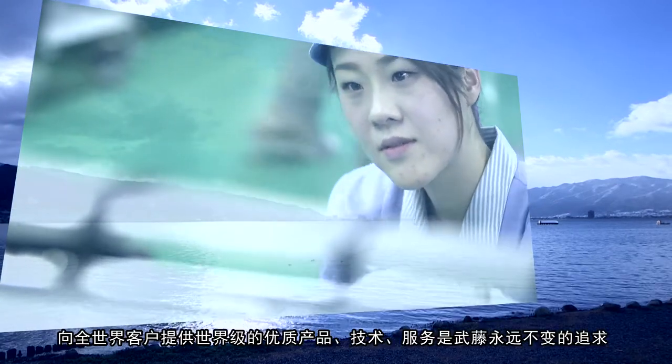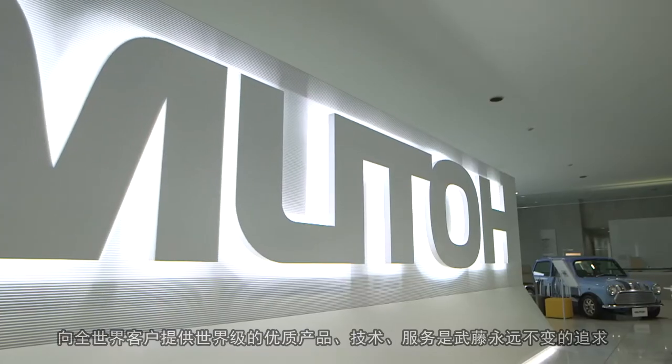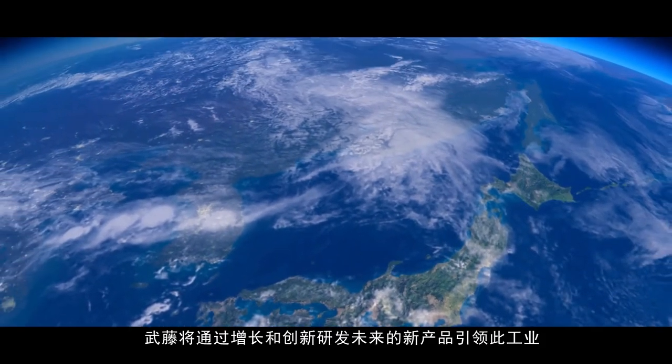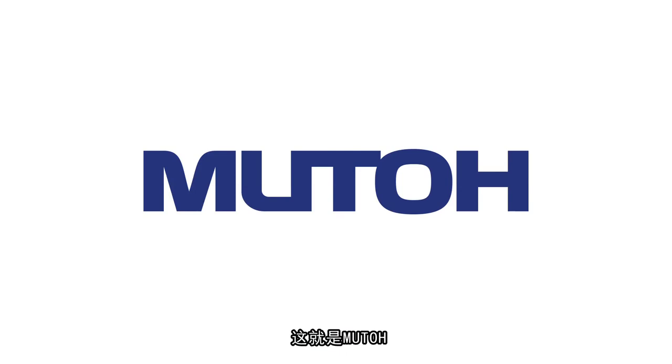Delivering world-class products, technology, and service through the constant pursuit of quality and perfection. Leading the industry through growth and innovation for future generations. This is MUTO.